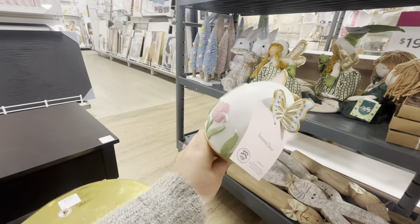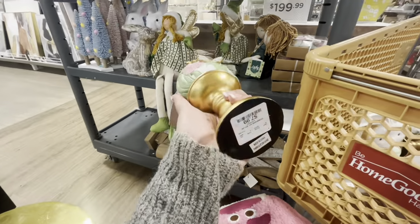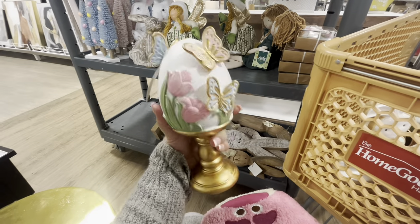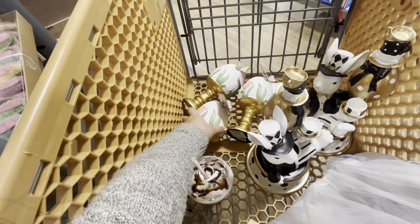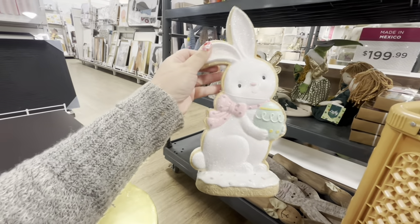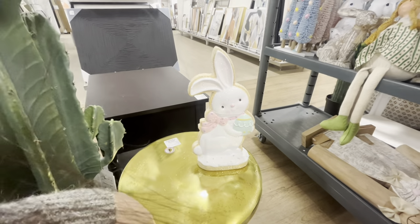I found three of these cute eggs — two more are in my cart. I'll see if any friends want one, otherwise I'll put two back. They're gorgeous! And then there's this one for $12.99 — the pink ribbon on it is so beautiful.